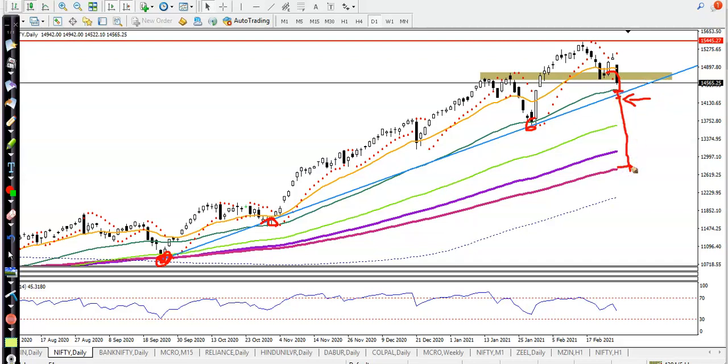Remember, we still have a position — a sell put spread. We sold at 13,700 and we are expecting that this month the price will stay above this level. That is where we sold our position, so we are bullish. This is the Nifty overview.